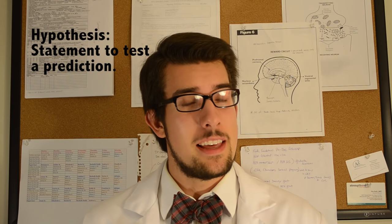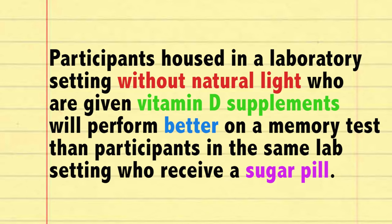Now if you remember, previously we stated that a hypothesis is like a statement that can be used to test a prediction. So our hypothesis here is that participants housed in a laboratory setting without natural light who are given vitamin D supplements will perform better on a memory test than participants in the same laboratory setting who receive a sugar pill.